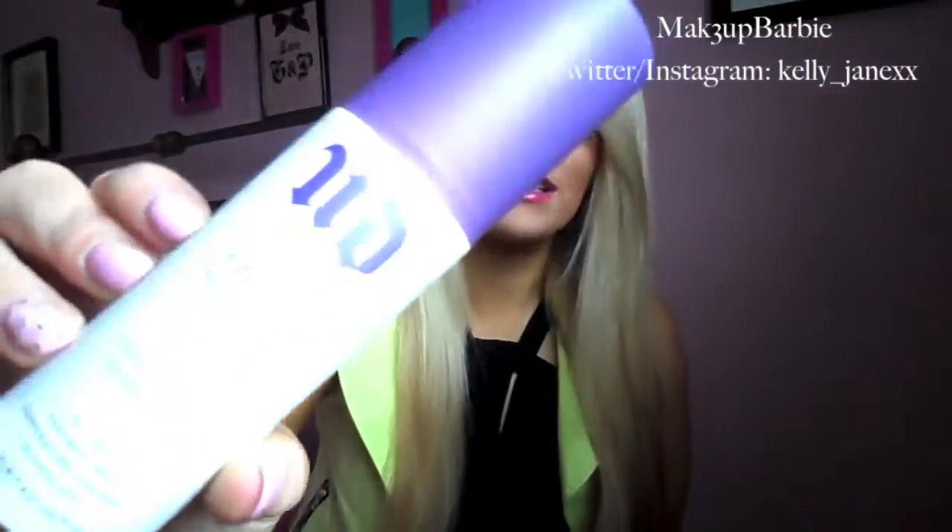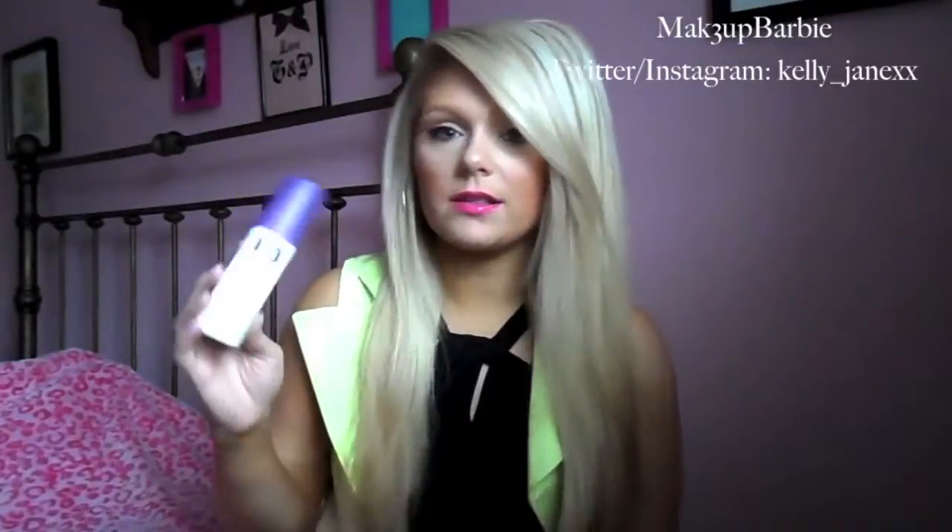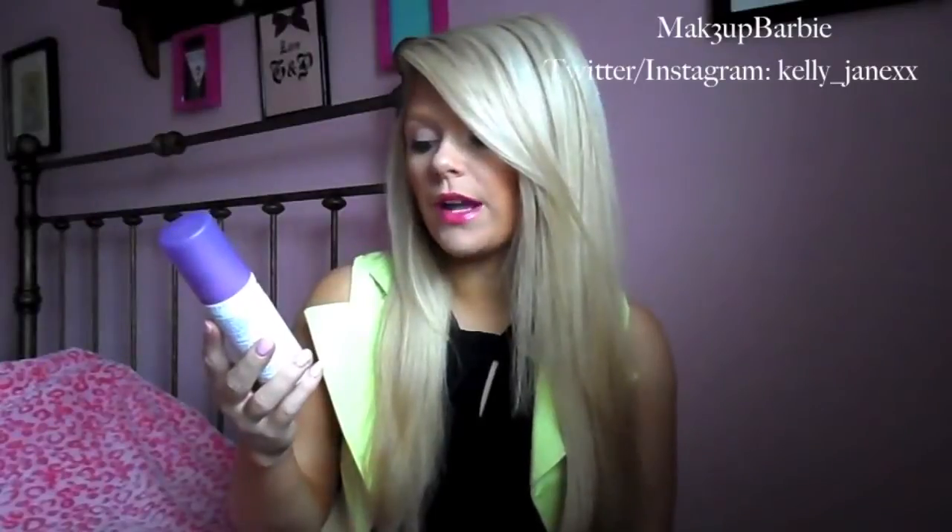The first product I have been loving in July is the Urban Decay Chill Makeup Setting Spray. I showed you guys this in a haul recently — it just looks like this. Urban Decay and Skindinavia teamed up to make a setting spray, and they came up with this Chill setting spray. It says it's cooling and hydrating, oil-free, paraben-free, and has temperature control technology.